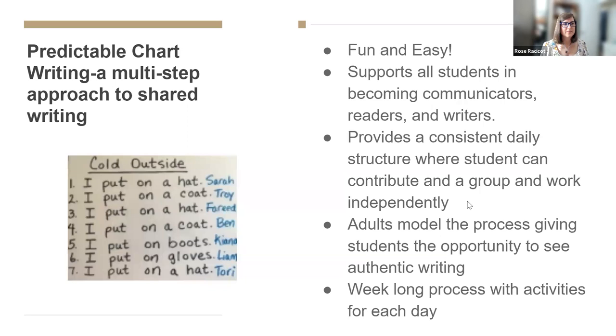Predictable chart writing is the next step of emergent writing. It is usually fun and easy, helps students become communicators, and provides a consistent daily structure for writing. Students can work as a group or by themselves, adults model the process, and students actually get to see what authentic writing looks like. It's a week-long process with activities for each day, starting with a sentence starter.